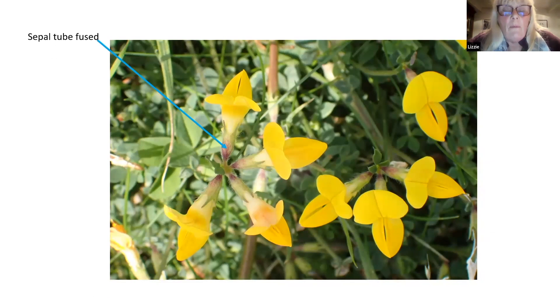In this one, which is one of the lotus flowers - the bird's-foot trefoils - you can see the tube is fused. There are five sepal teeth, but there's a wider gap between two of them. That's diagnostic for separating the bird's-foot trefoil, Lotus corniculatus, from the greater trefoil, Lotus pedunculatus. So the sepal tube is important - it gives a separate feature, and can be really quite diagnostic with some species.